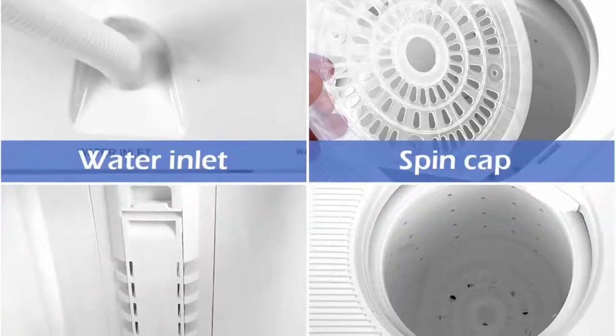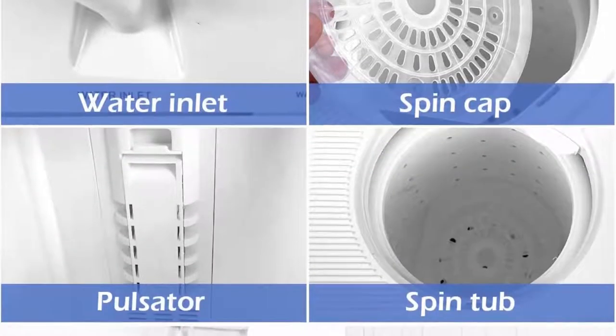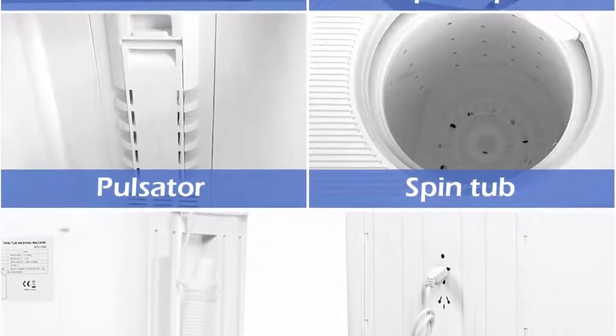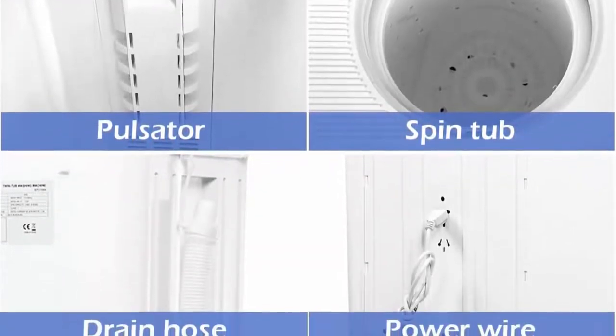Large capacity: place clothing in the wash tub section — rated washing capacity of 11 pounds. Run the rinse cycle for the desired minutes.